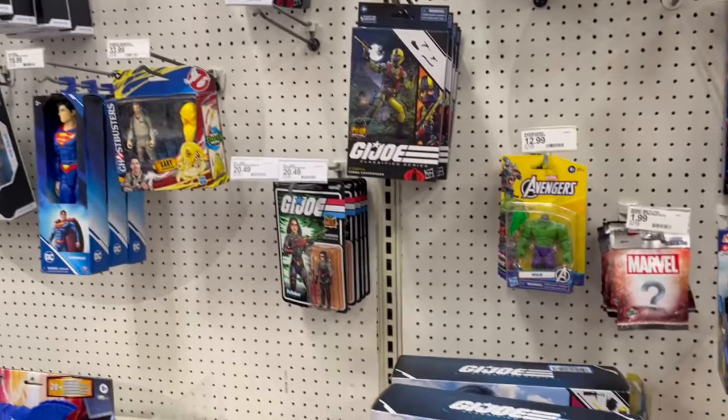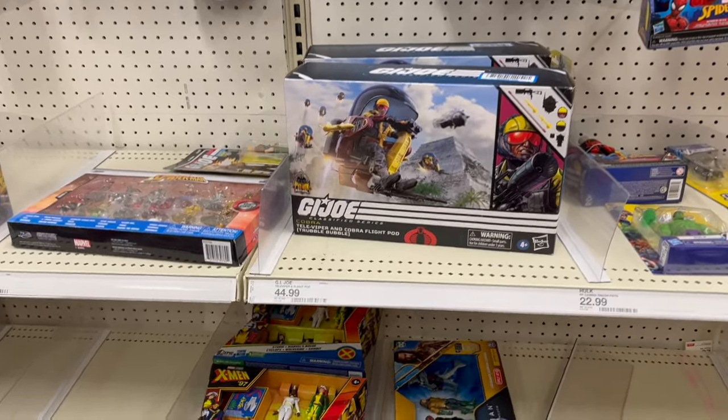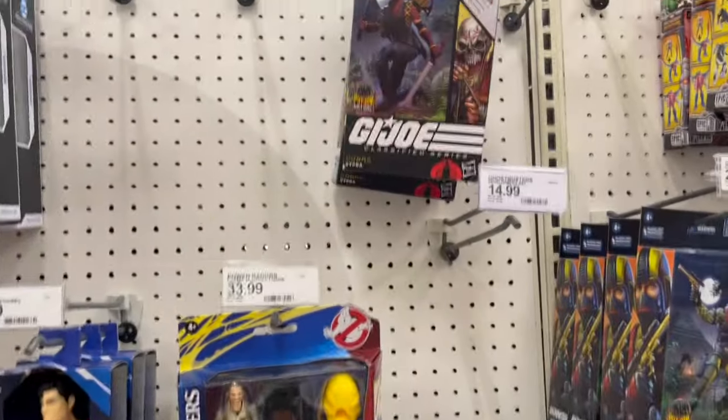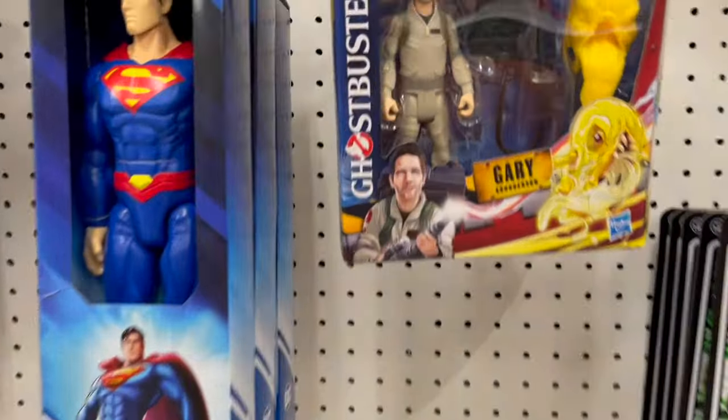Alright, GI Joe — more Python Patrol. Oh, there's Gary Gruberson.